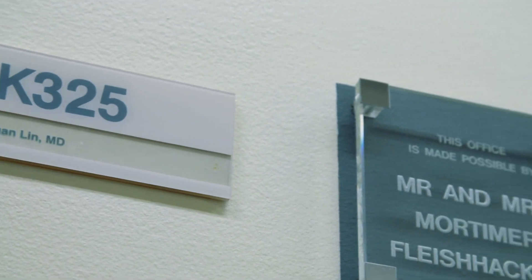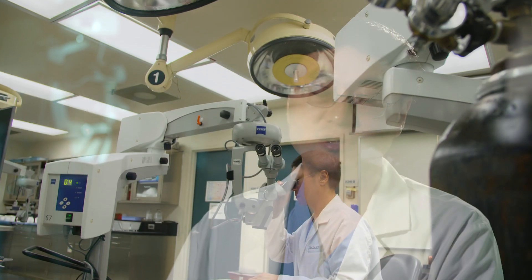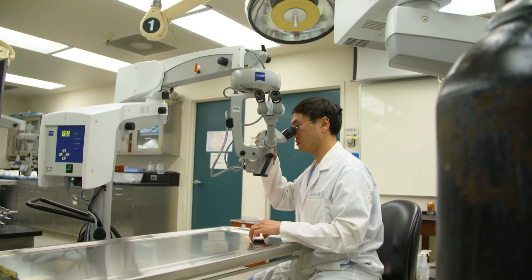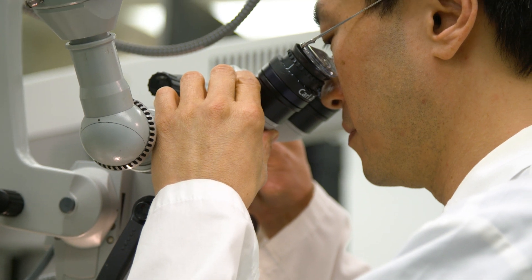I recommend the Micropulse technology to patients and doctors because this is a laser that's very safe. Overall, its safety profile compares very favorably to more traditional surgeries where you can have risks of infection, bleeding, and vision loss — those risks are much less with the Micropulse laser. The efficacy is about 60 to 70% of cases where it lowers the eye pressure substantially.